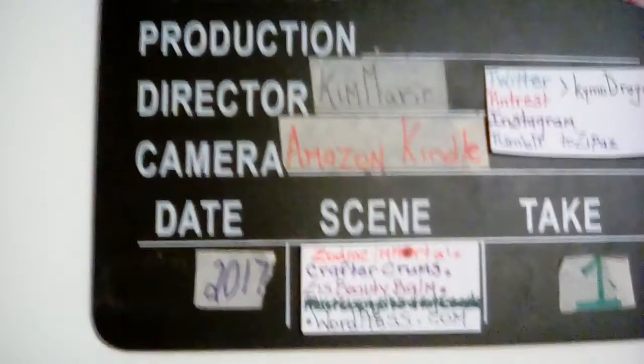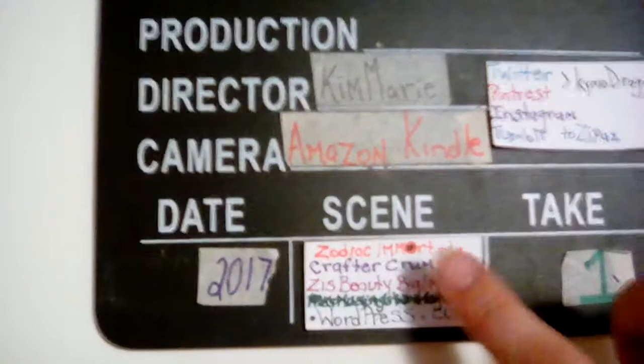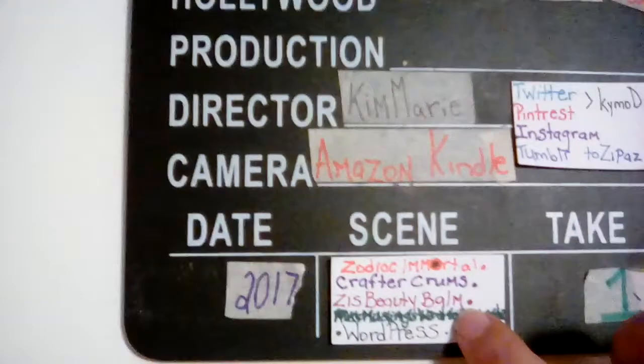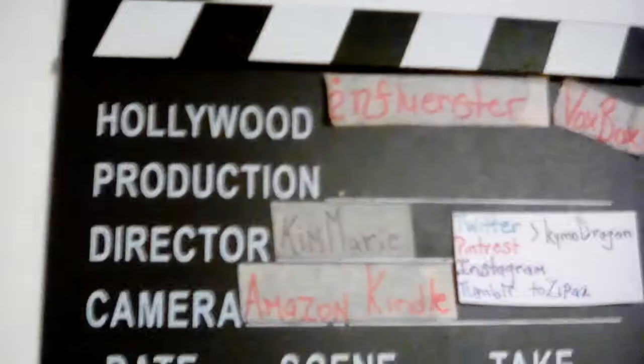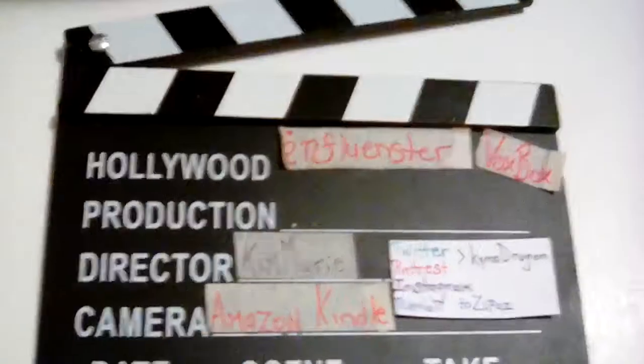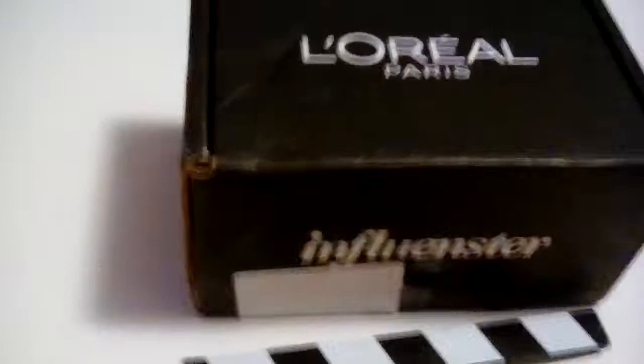Hi, this is Kim at Zai's Beauty Bomb, .wordpress.com. And this is a video for the Influenster Box for L'Oreal Paris.